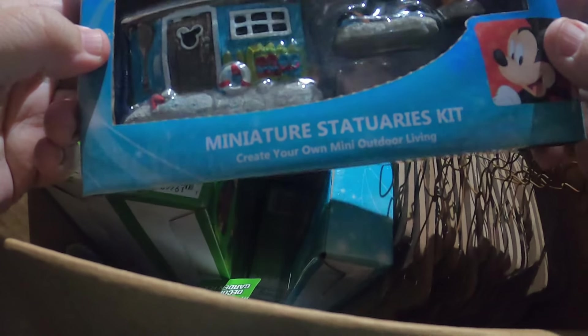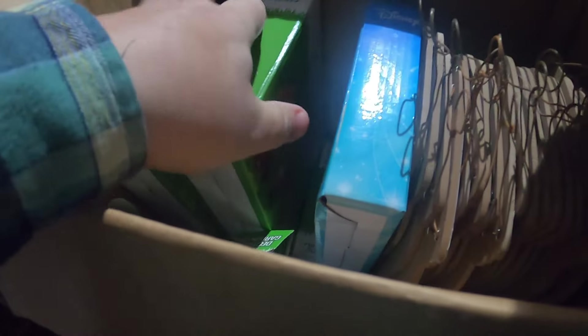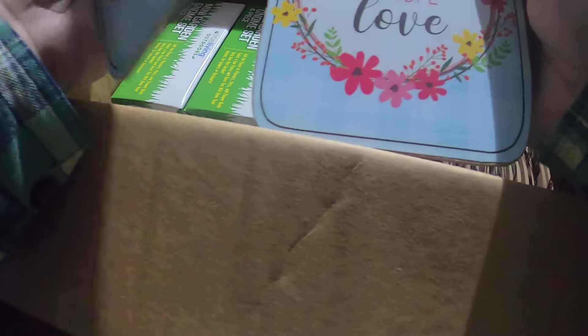Lawn and garden — Disney! Mickey Mouse miniature statues kit, mini garden gnome set — a whole box of these. And more signs: Faith, Love, Hope — these are nice, only a buck. You do a bundle deal with these, and some of them I can do as customer appreciation giveaways.